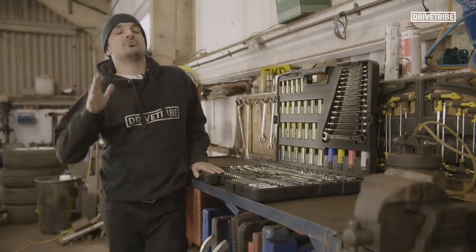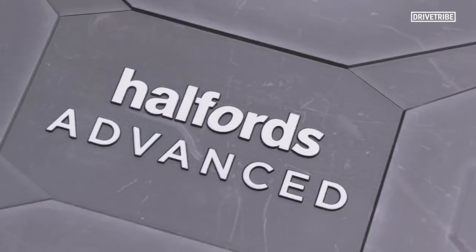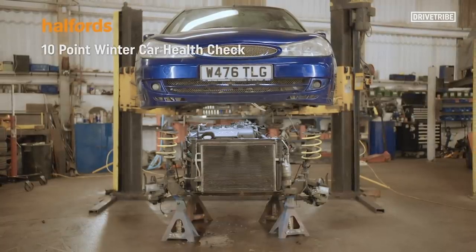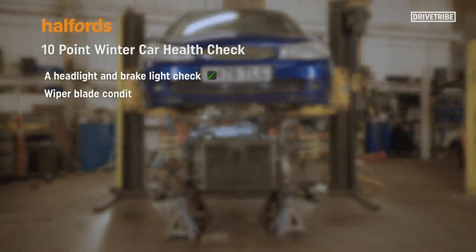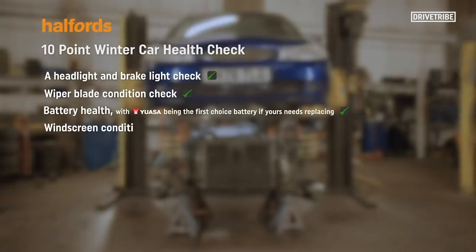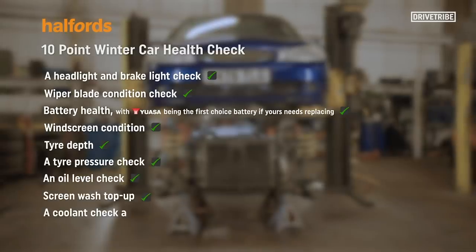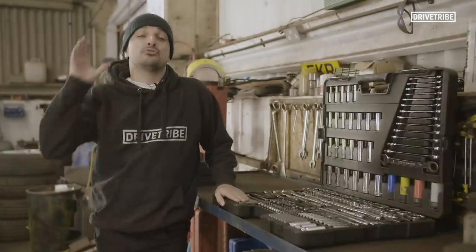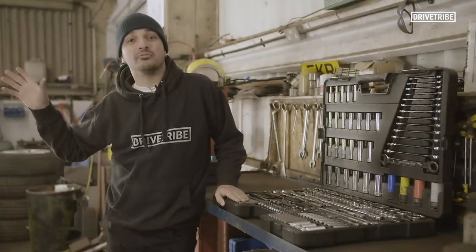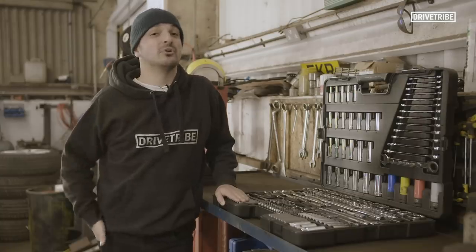My ST is getting what you could call the ultimate winter makeover. And you could give your car some TLC through the sponsors of this series, Halfords. If you're in the UK, you can get a 10-point winter health check for your car at any Halfords store, which covers a headlight and brake light check, a wiper blade condition check, battery health - with UASA being the first choice battery if yours needs replacing - windscreen condition, tyre depth, a tyre pressure check, an oil level check, screen wash top-up, a coolant check and AdBlue check if you drive a diesel, and an MOT due date reminder. I'm crazily lucky to have all of this work done to my car over winter, but if you're in the UK and your car needs more of a routine once-over than a full restoration, Halfords can do all of that for you.